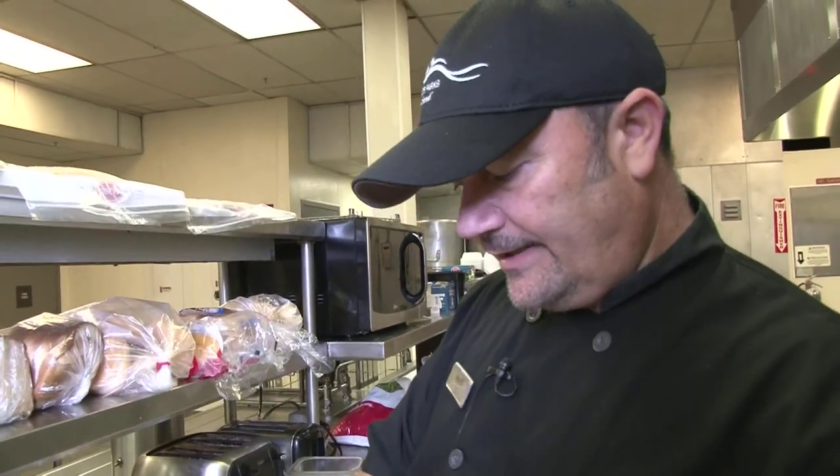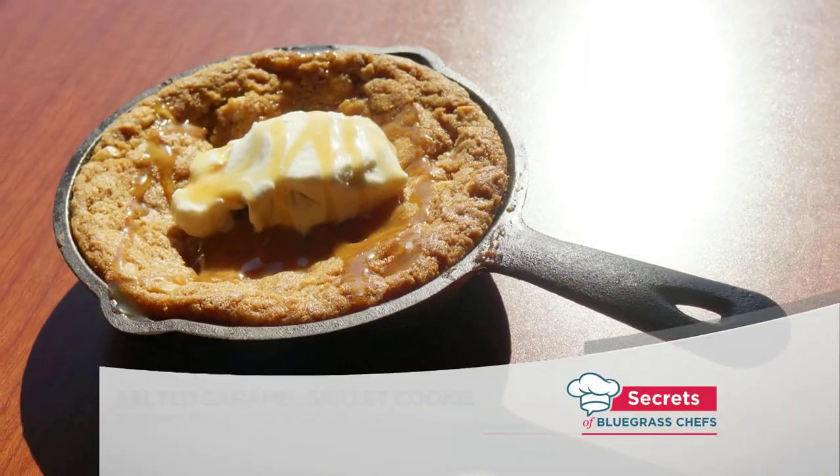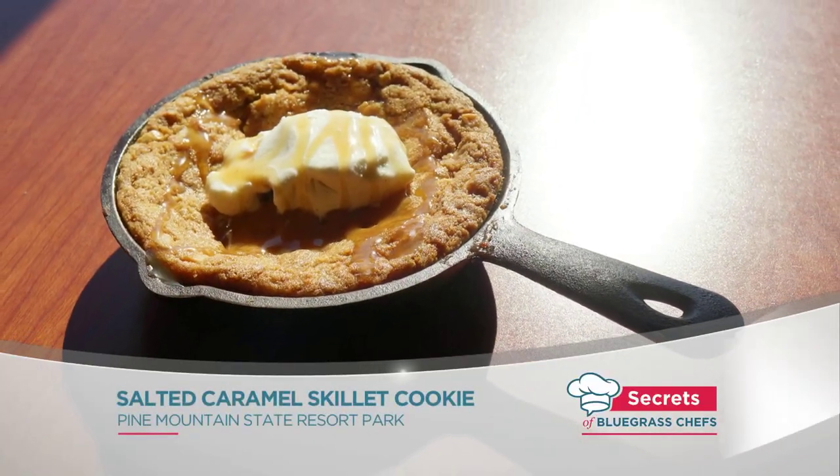Made from scratch every day. Right now, Chef Joseph Cook is revealing the secrets to a signature at Pine Mountain — the salted caramel skillet cookie.